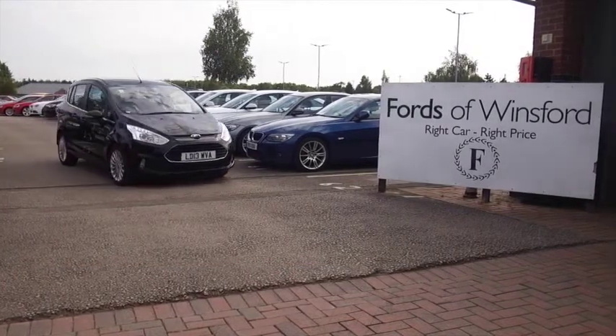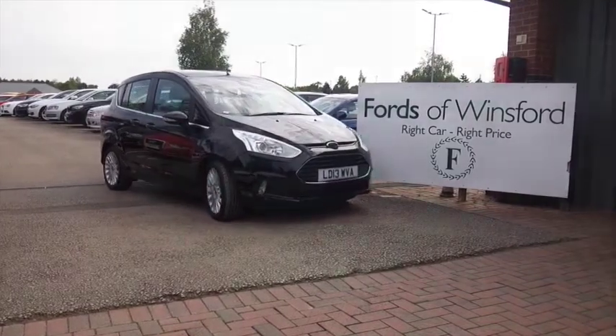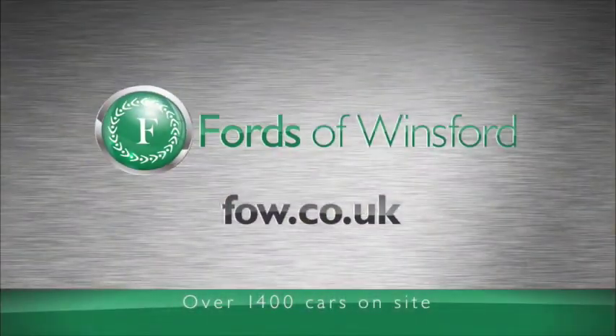If you fancy a test drive, why not ring and reserve? Bring your licence with you, then you can have a test drive. Come and discover this great car.